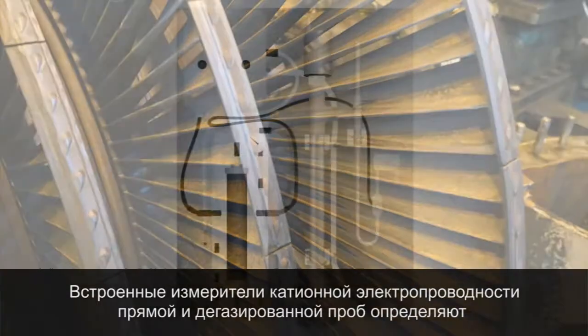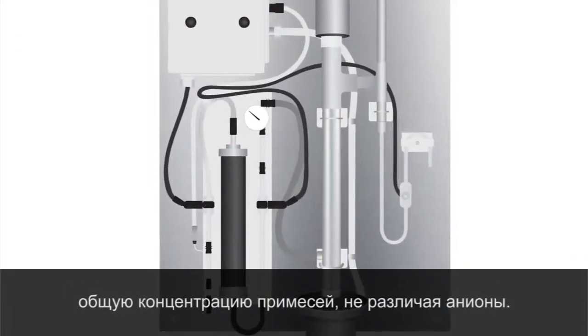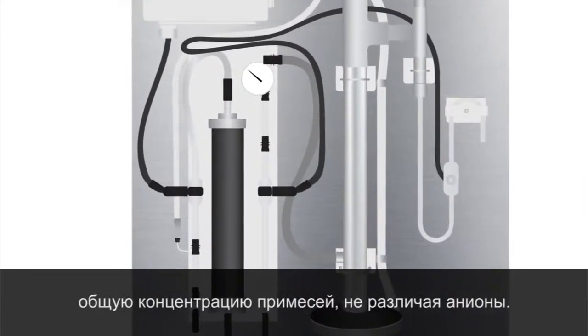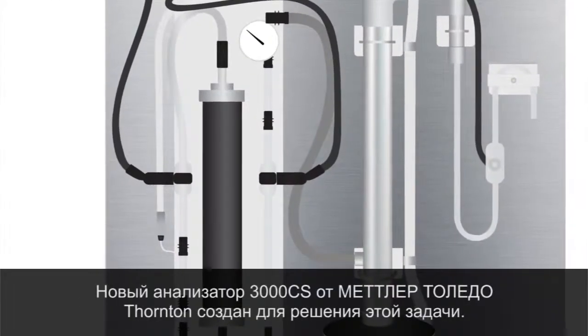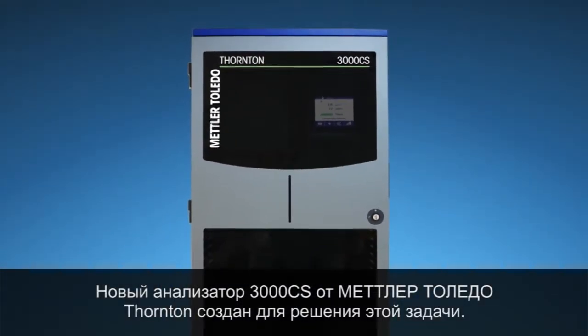Online measurements such as cation or degassed cation conductivity are the aggregate of all ionic impurities and do not identify the particular ions present. Mettler Toledo Thornton's new 3000 CS Analyzer provides the answer.